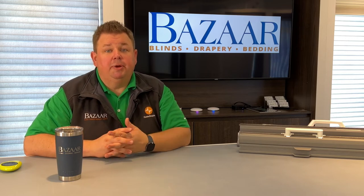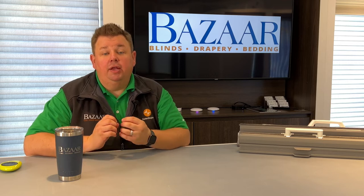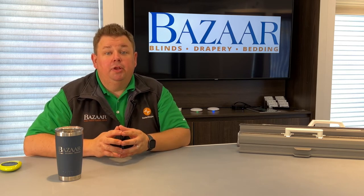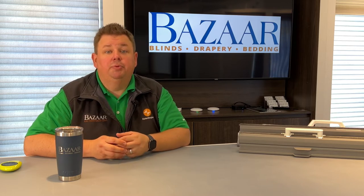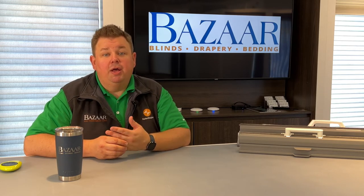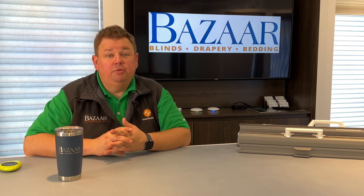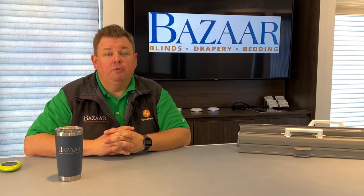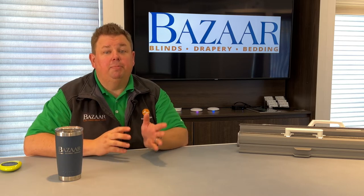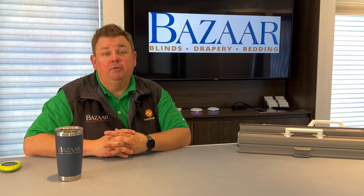We'll hear customers say, "Well, I bought the best windows possible," and that's great — you couldn't have done anything better by doing that. But the number one energy hole in your home is your roof, and number two is your windows. Your walls will have an R-value of usually over 30, while the best window R-value is about a six. So there's a big energy hole everywhere you have a window, and anything you put up on that window will help. If you put an energy efficient window treatment on there, it will help even more.